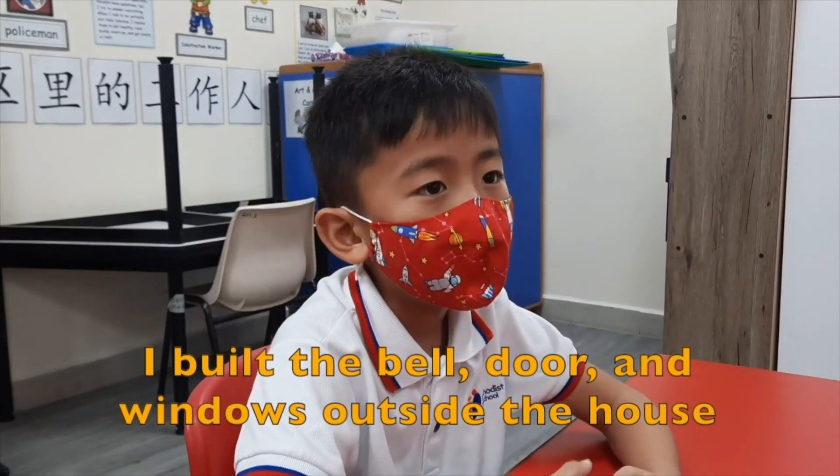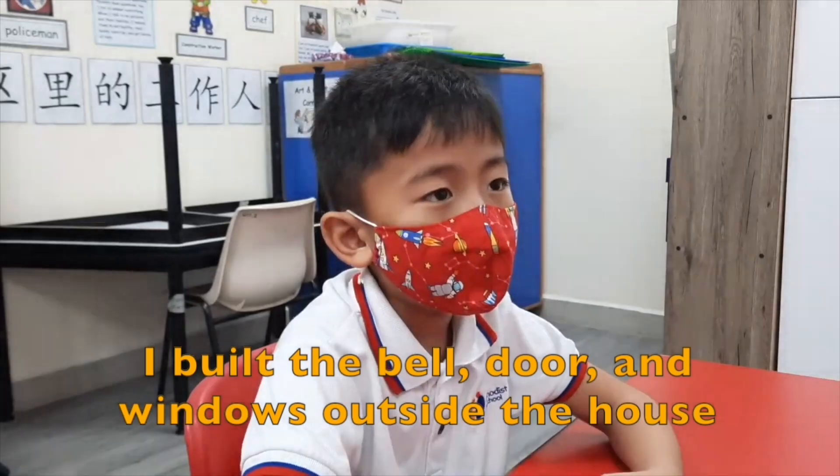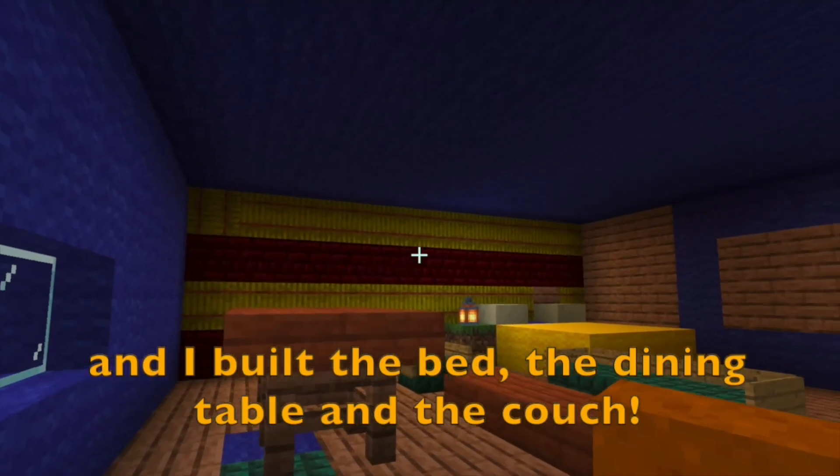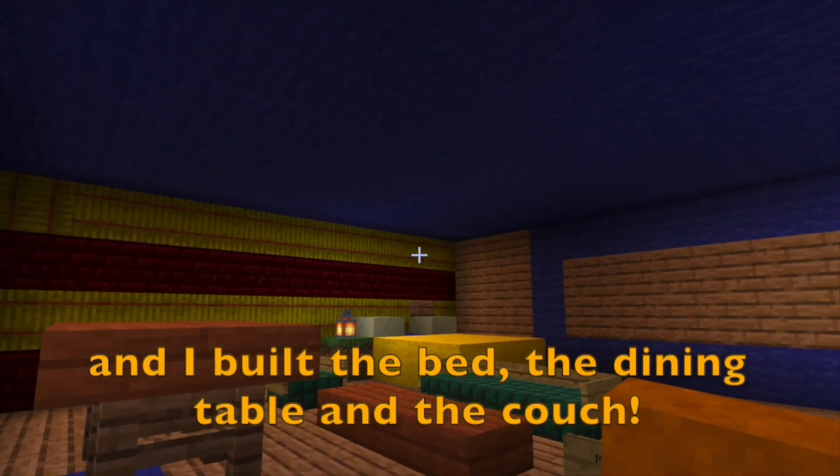I built the bell, the door and the windows outside the house. Then I built the bed, the dining table and the couch inside the house.